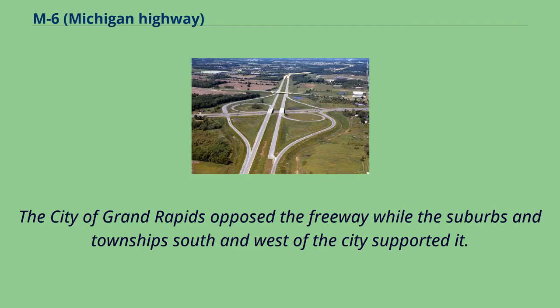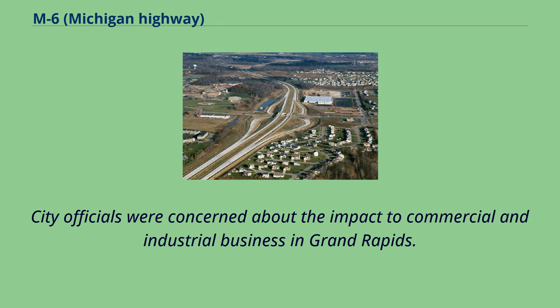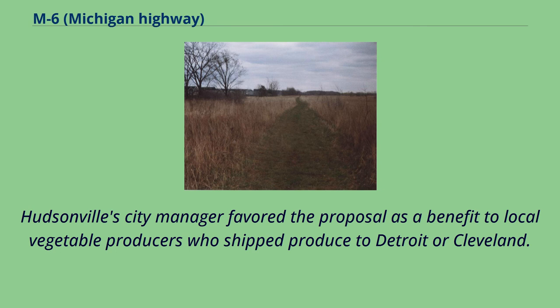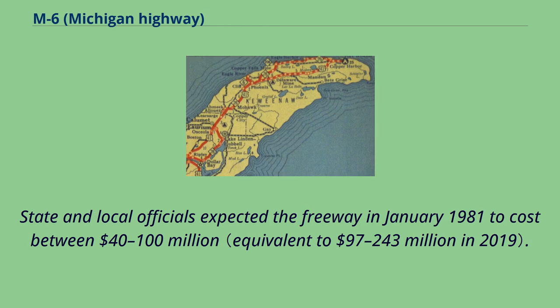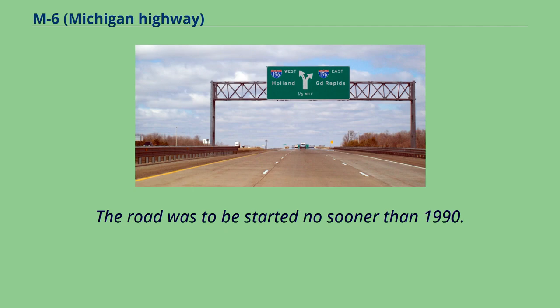The city of Grand Rapids opposed the freeway while the suburbs and townships south and west of the city supported it. City officials were concerned about the impact to commercial and industrial business in Grand Rapids. Hudsonville's city manager favored the proposal as a benefit to local vegetable producers who shipped produce to Detroit or Cleveland. Other supporters, such as the Georgetown Township supervisor, were concerned that delays in starting the project could increase costs. State and local officials expected the freeway to cost between $40 to $100 million, with construction to start no sooner than 1990.